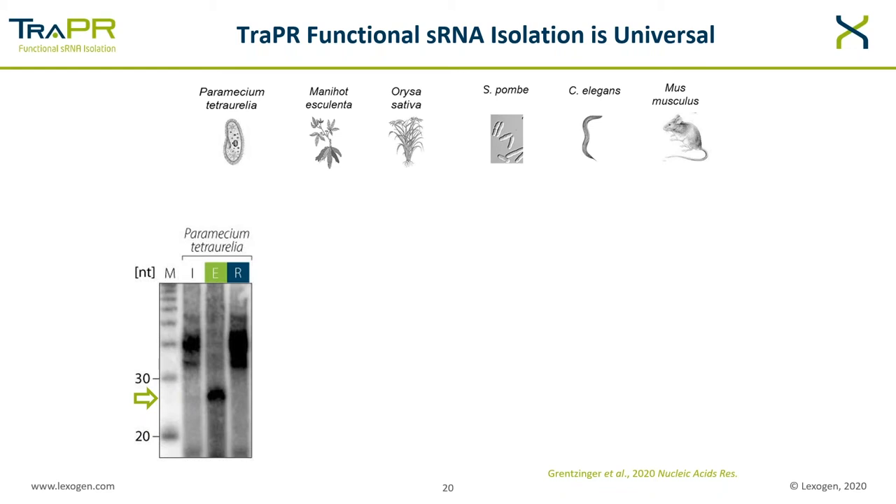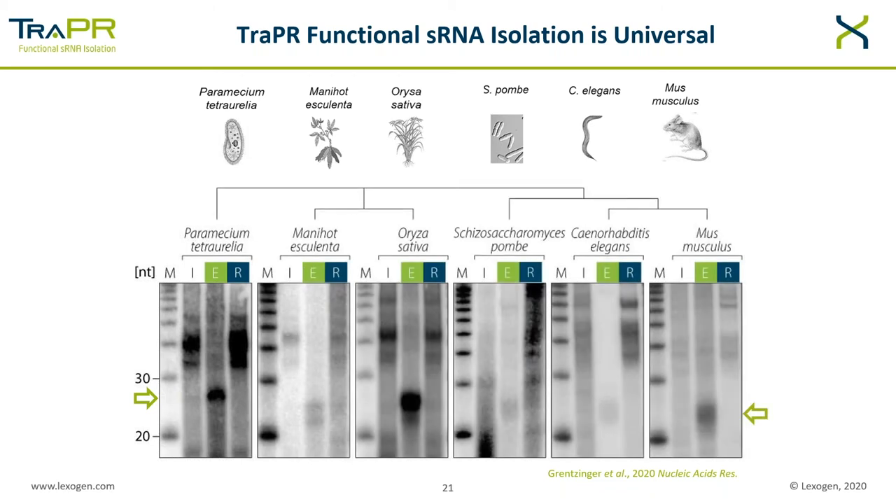Upon removal of the bulk RNA on the TRAPPER column, the small RNA signal becomes readily visible. When we look at the fraction normally retained on the column, there is no signal for the small RNA, but the larger bulk RNA is indeed retained. The same analysis was done on various other species, including plants, yeast, C. elegans, and mammals — for mammals, a mouse tissue was shown. For each species, characteristic bands are visible in the range expected for the small RNA fraction.